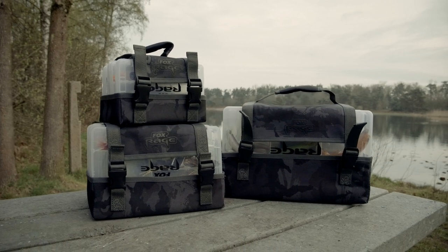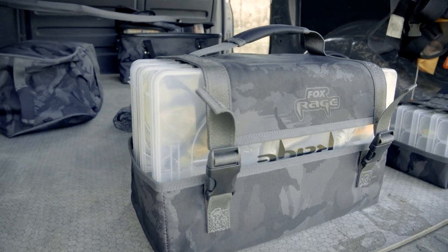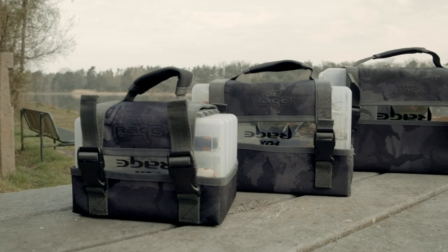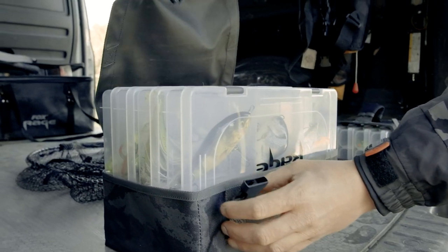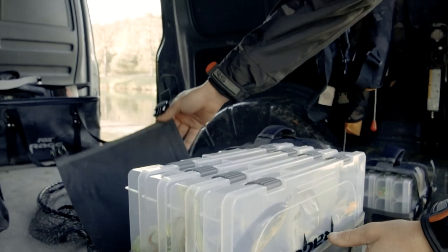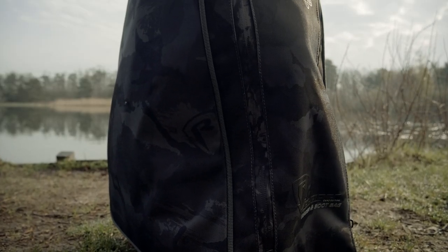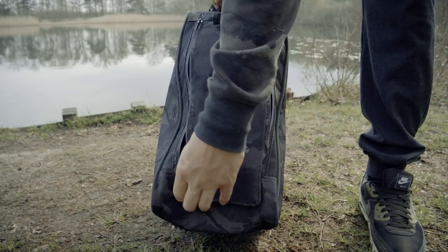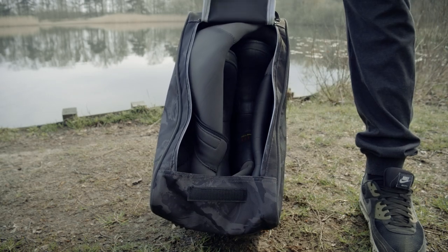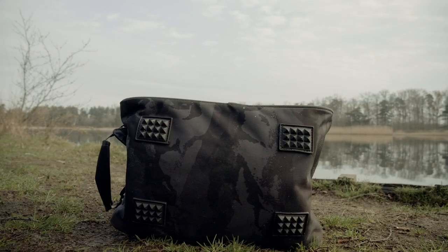Next up we've got some great new options in the Fox Rage Voyager luggage range. These start with the camo stack packs - three options to keep you really organised and keep all your lures in nice shape in all of our stack and store boxes. They're really clever, look really good and they'll keep you properly sorted out when you go out fishing. We've also got the boot and wader bags, designed to keep your boots in but also importantly your waders - so when you've had a day out in the water you can put them in there, keep everything contained and stop you dribbling water everywhere. They look great, really practical, great bit of kit.